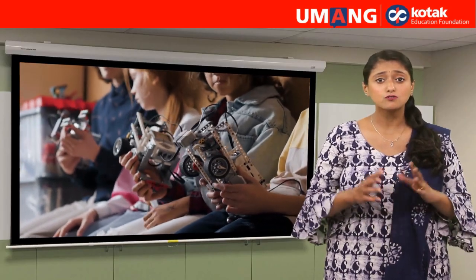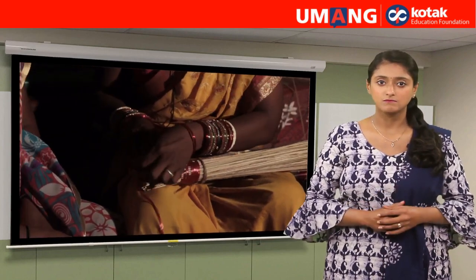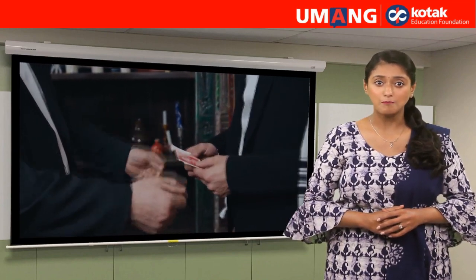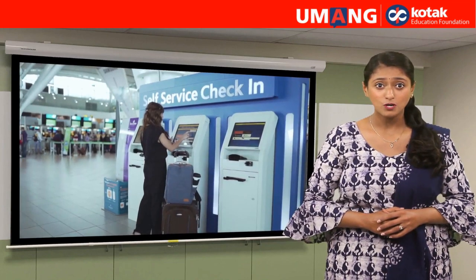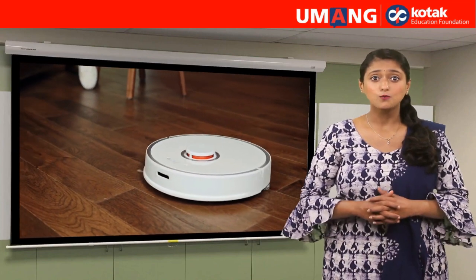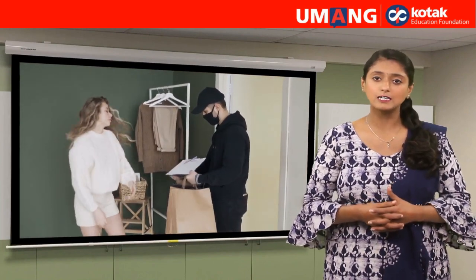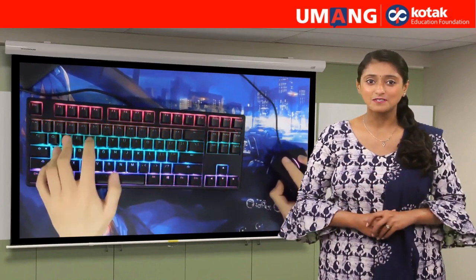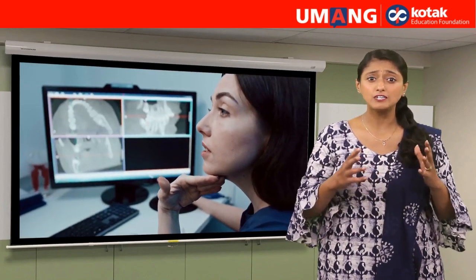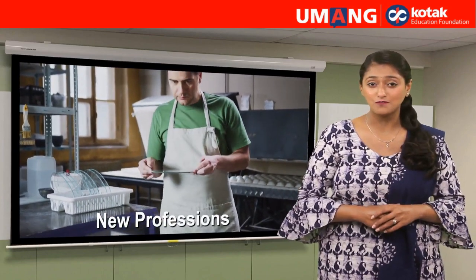You know, we use so many machines that now some occupations are going away because they are done by a machine. Do you know what a cashier is? We deposit our money with the cashier in a bank. Now, we deposit money in an ATM. What are some other examples of machines which are doing jobs? The courier and postman delivered mail. Now, drones deliver mail. Isn't that amazing? With machines becoming so advanced, professions are changing too. There are so many new occupations now which were not there a few years ago. Do you want to know about some of these professions? Let's go.